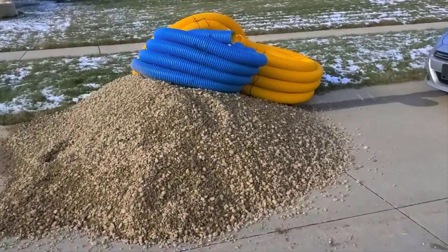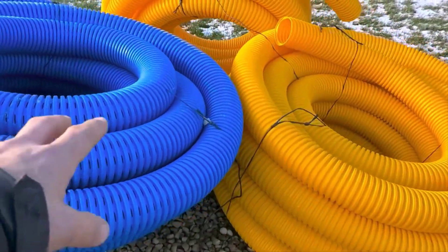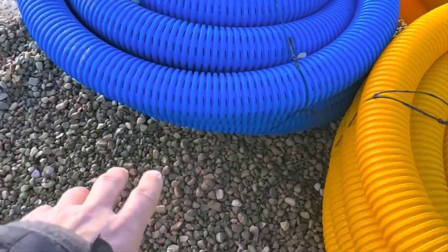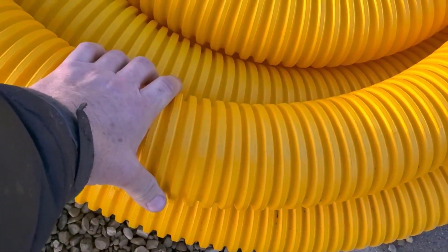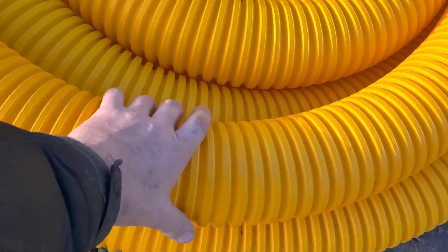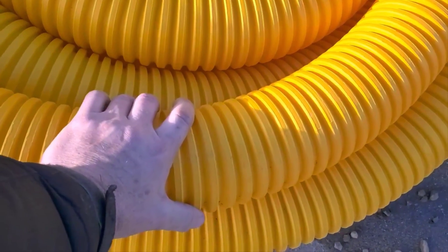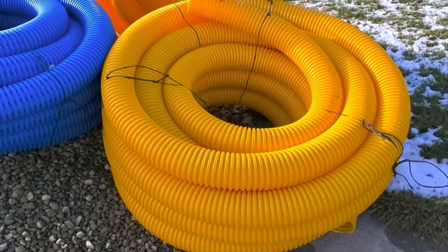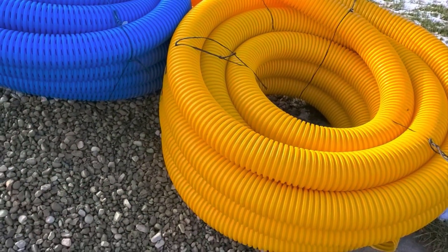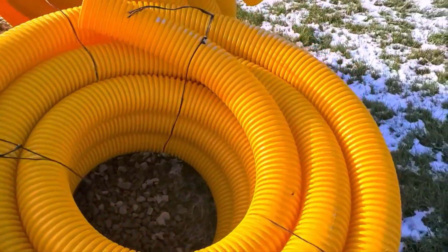We're going to go ahead and do two High Octanes at the bottom of the trench. Then we're going to run the Boffman Gold, and we're going to tie two downspouts into one run of the Boffman Gold. Because the more water you get moving through this thing — with leaves, shingle gravel, and all that crazy stuff — that's just part of life, part of being a homeowner.